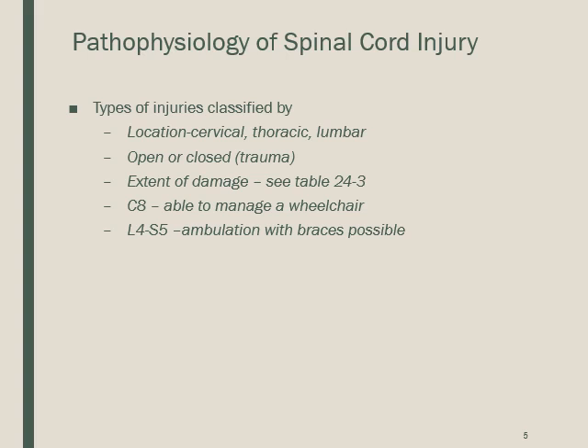Spinal cord function is classified as either reflexive or relay. With reflexive activity, the sensory stimulus is received and a response is initiated at the level of the spinal cord — the knee jerk is an example. With relay activity, the stimulus travels up ascending tracks to relay sensory signals to the brain, which processes them and sends responses via descending tracks.